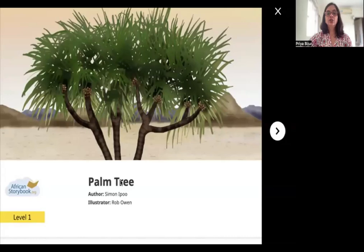Farm Tree, author Simon Ippu, illustrator Rob Owen, publisher African Storybook. Do you see a tree over here? Yes, this is called a palm tree. So today we are going to read a story about a palm tree.